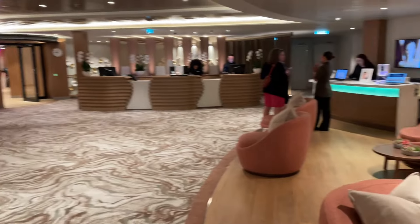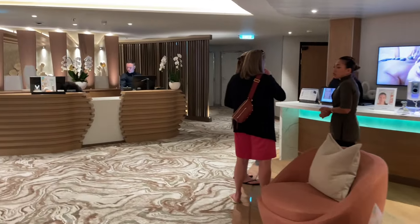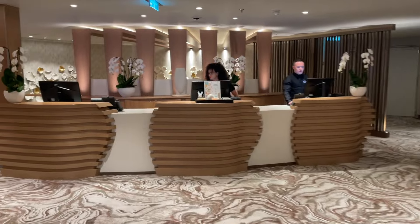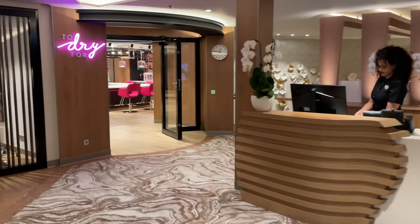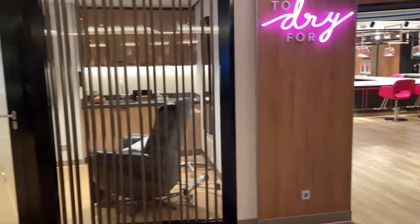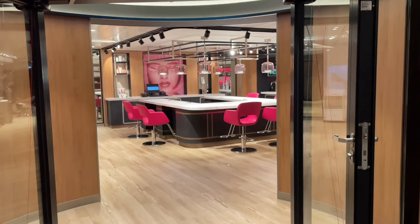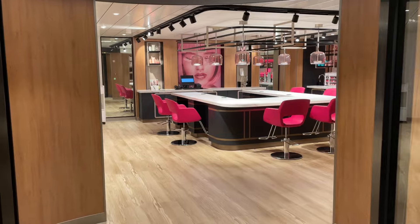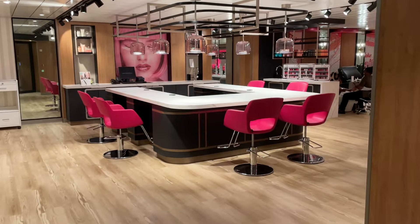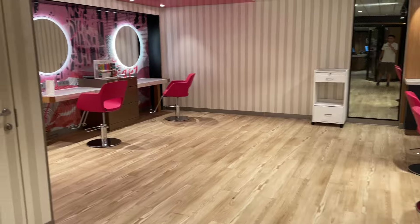Nice entrance here. On this side you have rooms, including a blow-dry bar where you can get your hair done for a night out with friends or family. It's a great location to get your hair done. I'm not going to take too much video because folks are getting treatments done.